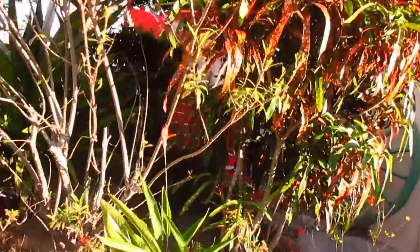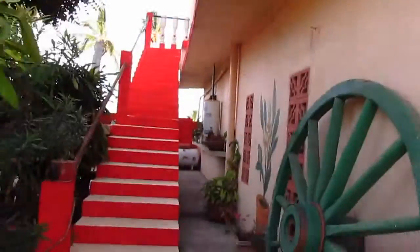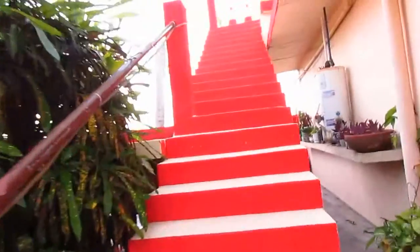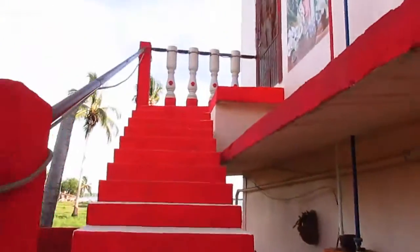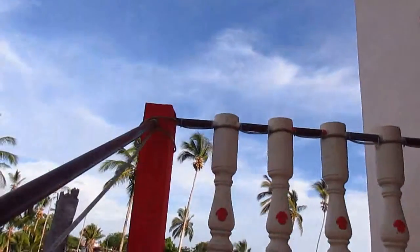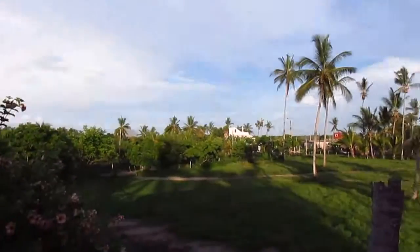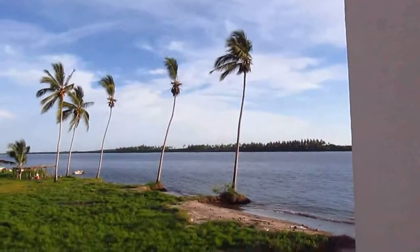Here's a little entrance to our little casa for the week. The door, the surrounding area, the water.